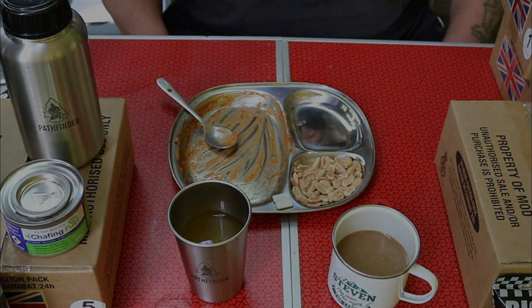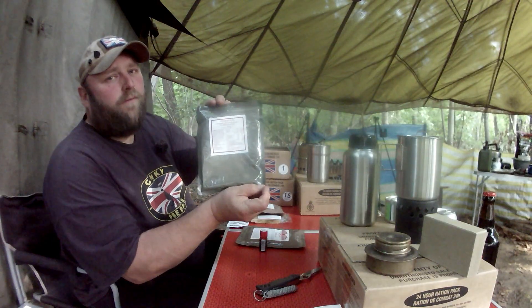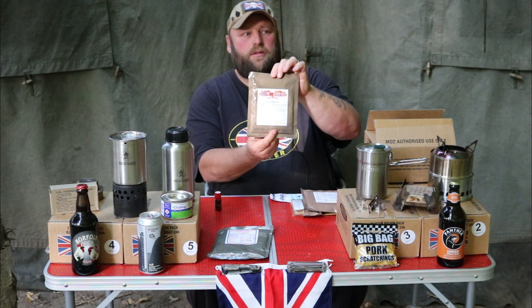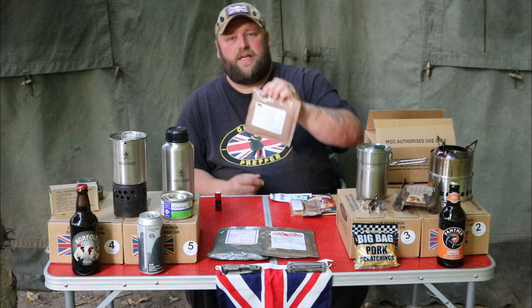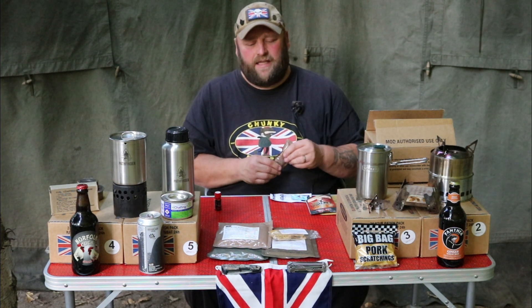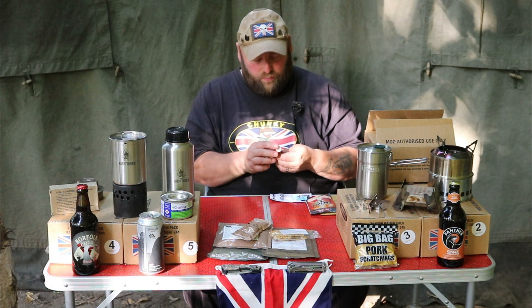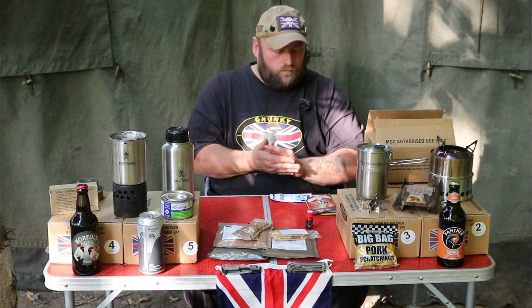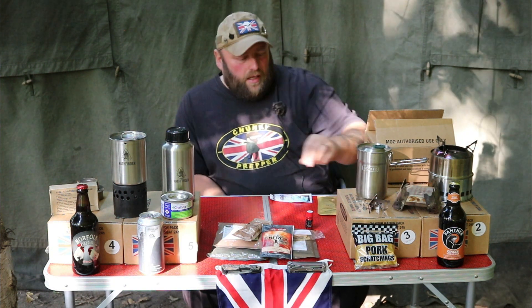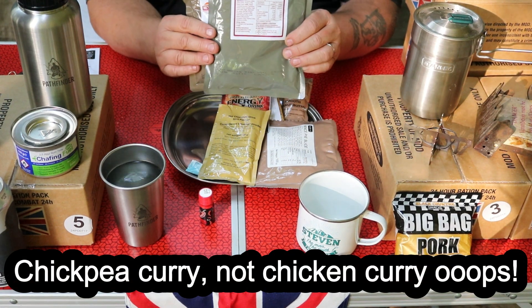For dinner we're going to have a chickpea curry — so looking forward to this — with plain rice. For afters we're going to have a mince pie slice. Snack-wise we're going to have the sesame seed bar, and if we can, we're going to put the smooth peanut butter in there, and a little bit more of the Hot Diggity Dog sauce. Drinks-wise we're going to have an orange energy drink and a hot chocolate mint flavour. I'm going to use my Swedish cook set to heat up the plain rice and chickpea curry.